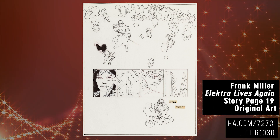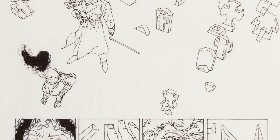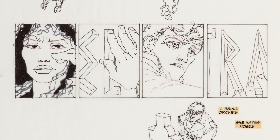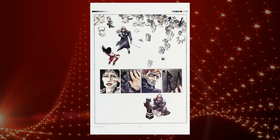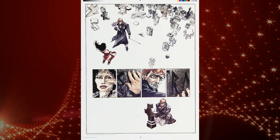desperately clinging to Electra's cross. This original alone contains the most important sequence of the story, as it sums up the tremendous grief that overwhelms Matt after the loss of his first love.